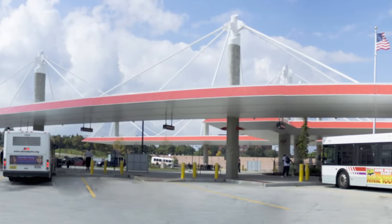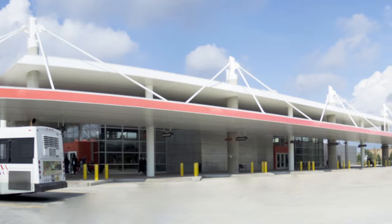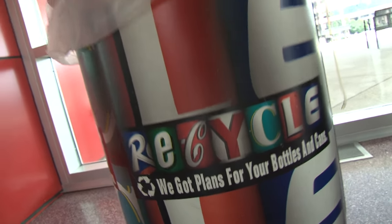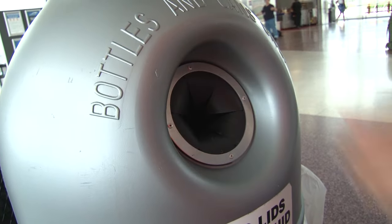In addition to recycling rainwater, we recycle just about everything we can. Recycled materials, like concrete, were used in the Center's design. You'll also notice recycling receptacles in key locations around the Transit Center. Pitch in your bottles and cans — but please empty them first. We can't recycle your soda or juice.